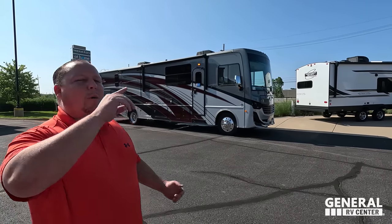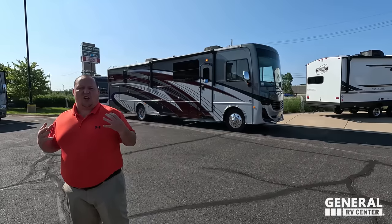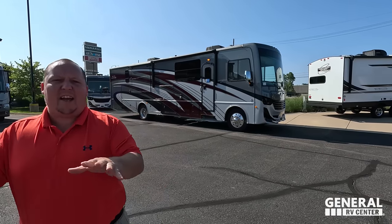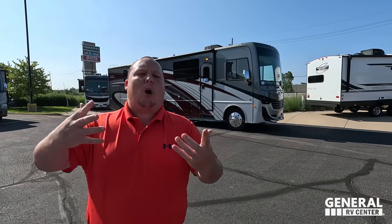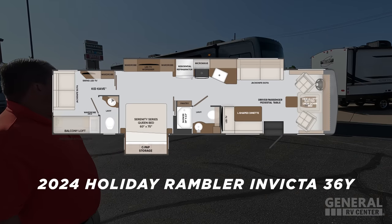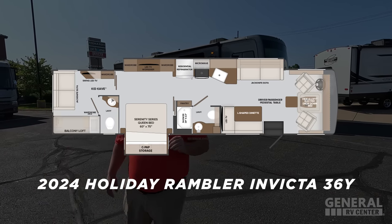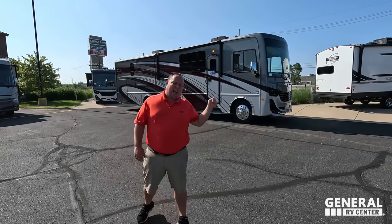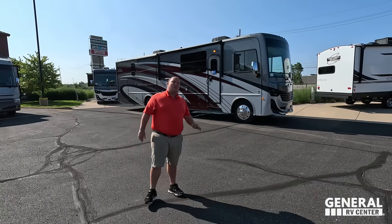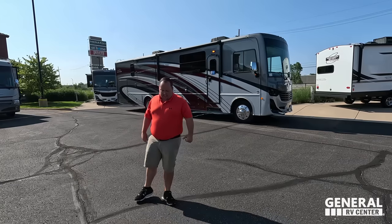Hey everyone, I'm Matt. Welcome back to another video today. I am super excited. We are taking a look at a motorhome that is a complete game changer. I've never seen anything like it. They're marketing this as a two-bedroom kids cave, but I think it would be even better as a private office. This is the 2024 Holiday Rambler Invicta, model 36Y. We are going to be taking a look at the outside features first, then the inside features, then we're going to give you three things we love about the Invicta and three things we dislike about it.